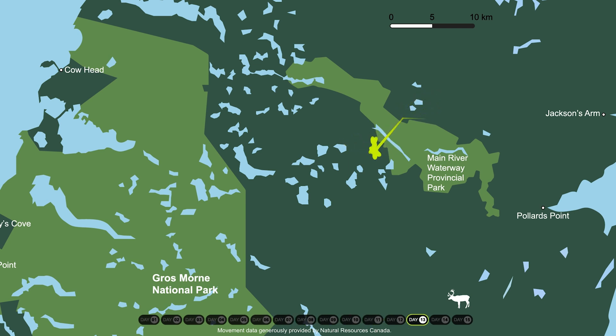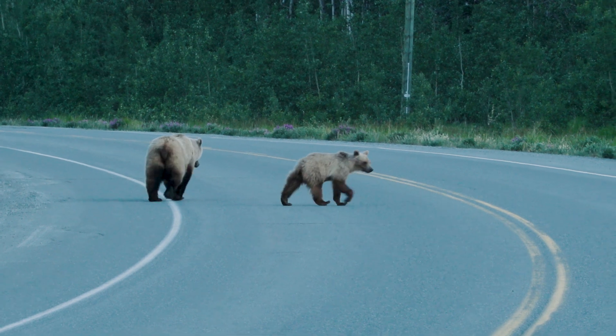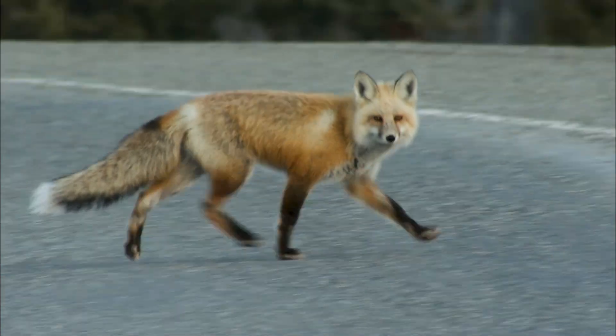Even when we plan protected areas to provide this safe haven for species and ecosystems we care about, we have to recognize that those species and ecosystems are always moving in and out of those spaces. And we want to create space across larger landscapes to really give them the best chance of survival.